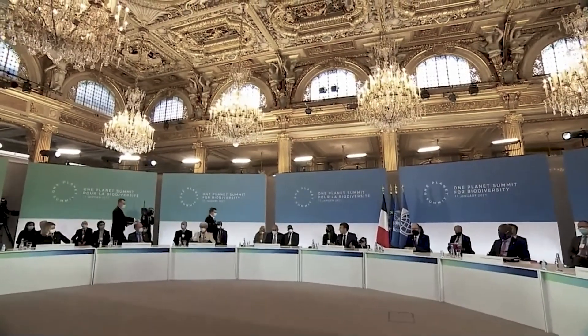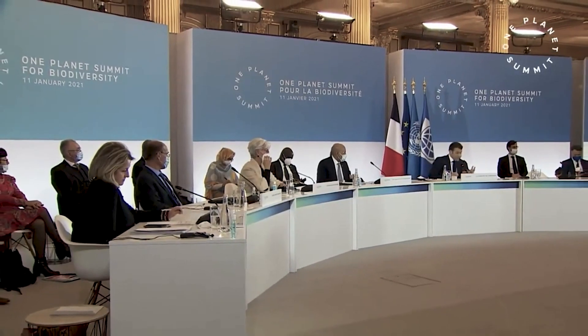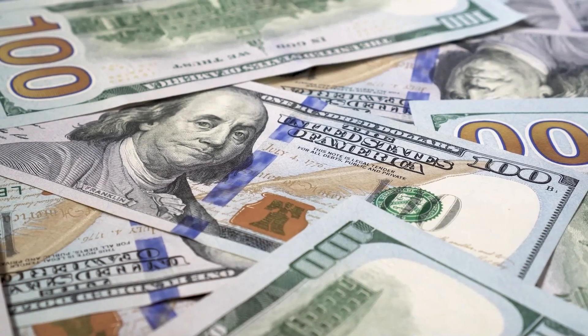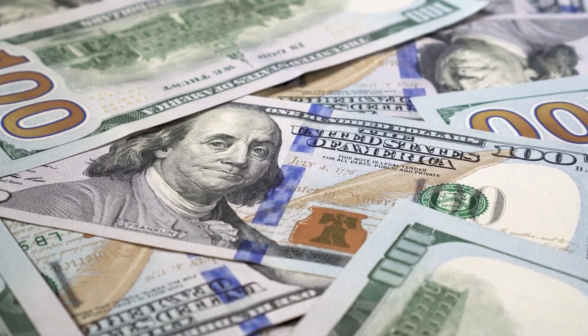Following the One Planet Summit organized by France in 2021, international donors pledged 19 billion dollars to support the activities of the African-led initiative, which is amazing. But today, more than a year later, the money still has not been dispersed — and as for why, we still don't know.